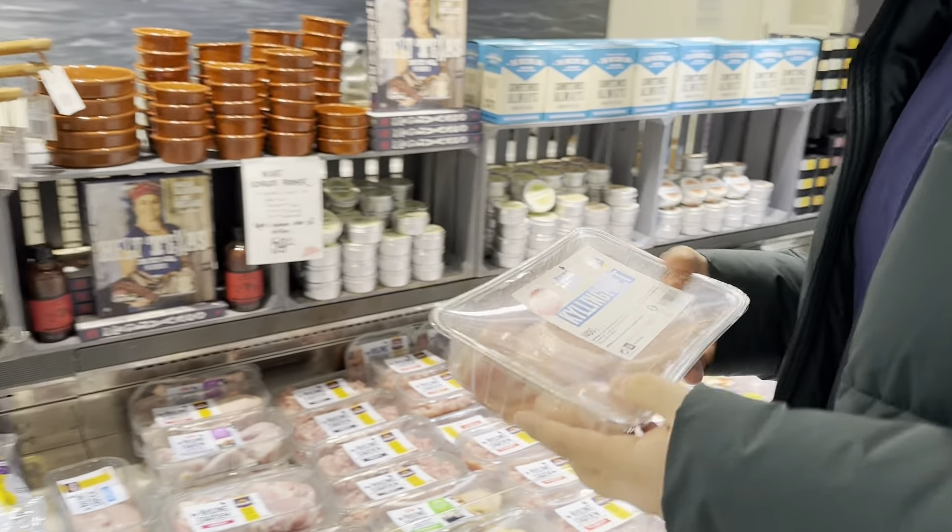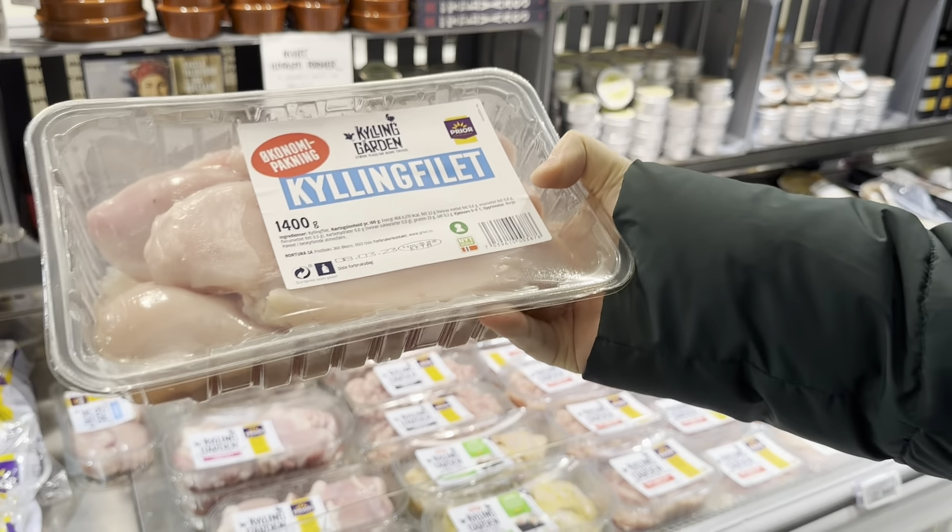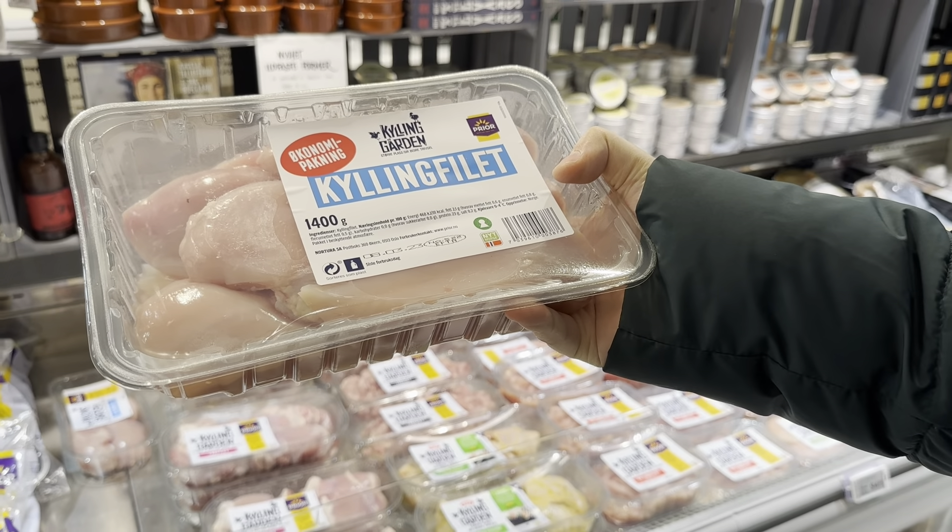It's chicken, my favorite! A kilo and a half of chicken breasts looks like it's about 129 kroner.